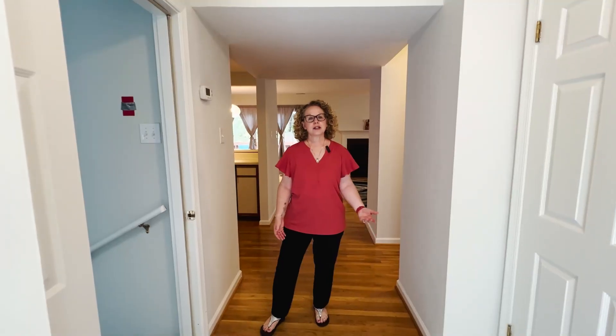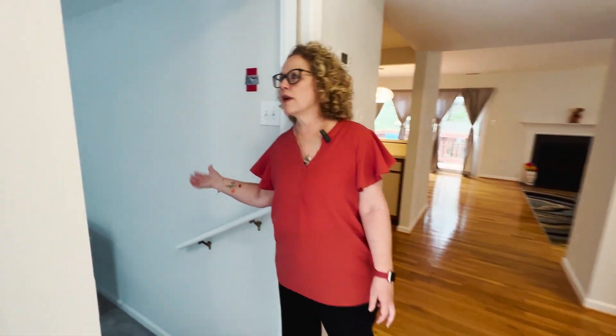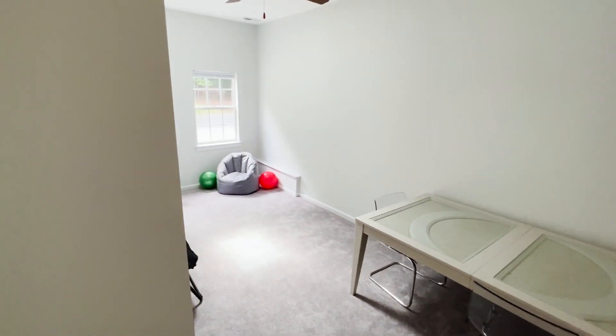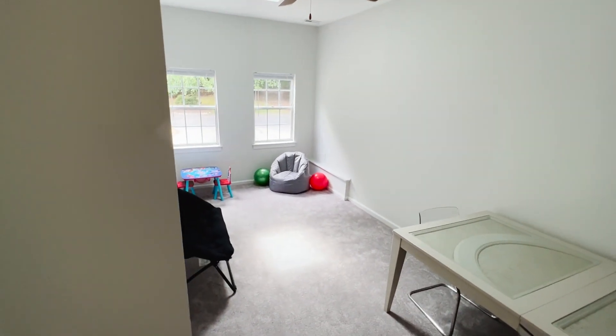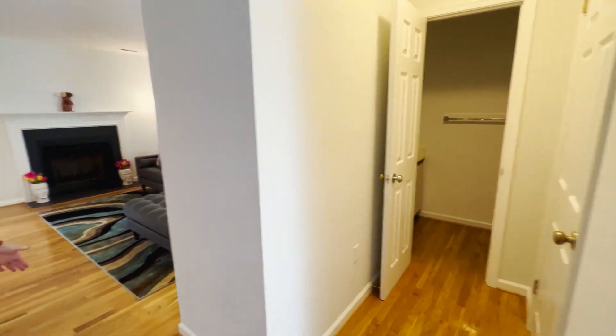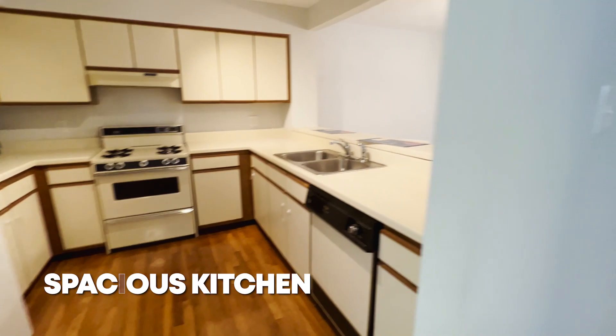When you step into the entry, right here on the side is this great bonus room — it could be a playroom, a home office, or a workout room. We have a half bath with another closet, and a kitchen with plenty of cabinet space.